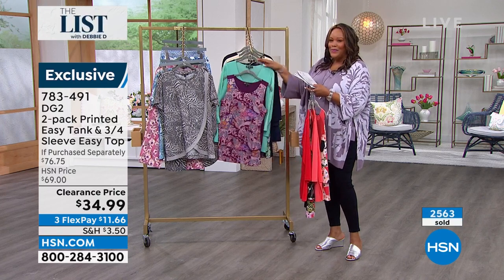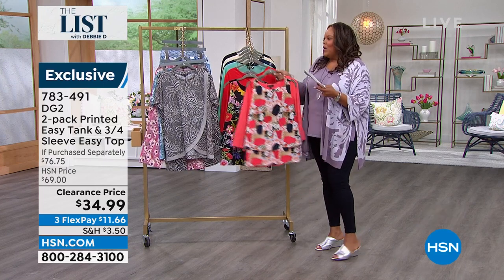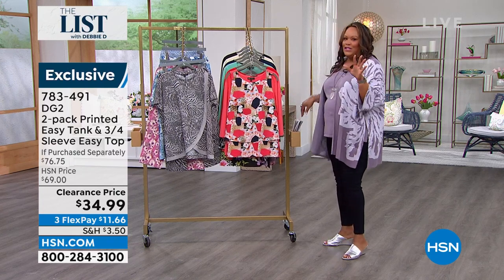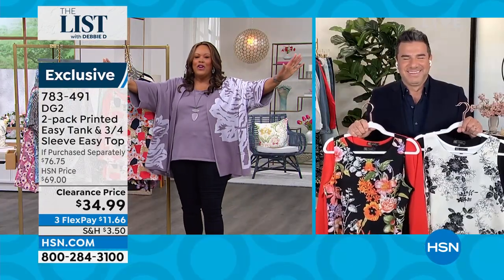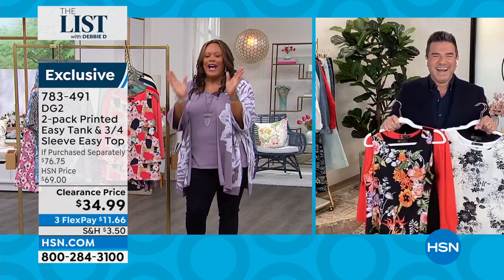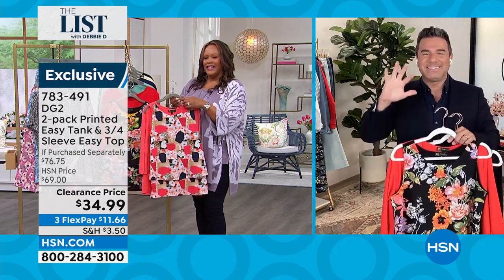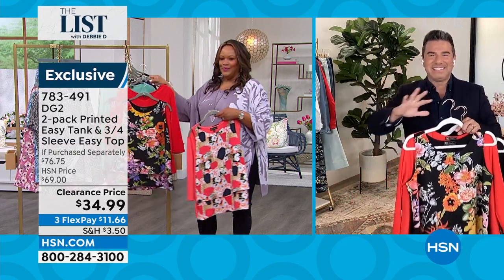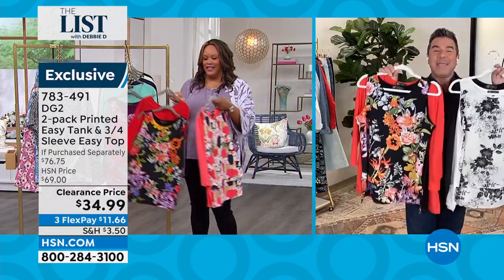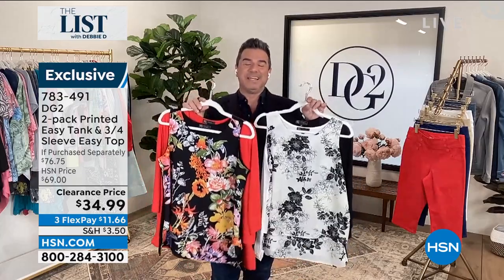I want to go to Sam Sabora, our creative director — this is iconic. If you've ordered the easy tank and the easy top, you know how famous this is. Sam, how are you? We are bringing serious deals to The List tonight — to kick off the hours with both pieces. You're getting a top and a tank for $34.99, which is absolutely insane. Welcome to our number one best-selling top of all time at DG2. We've sold close to 3 million of the easies.